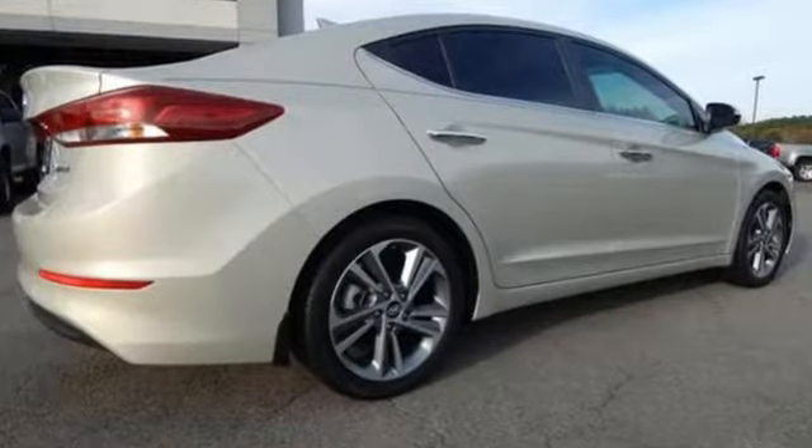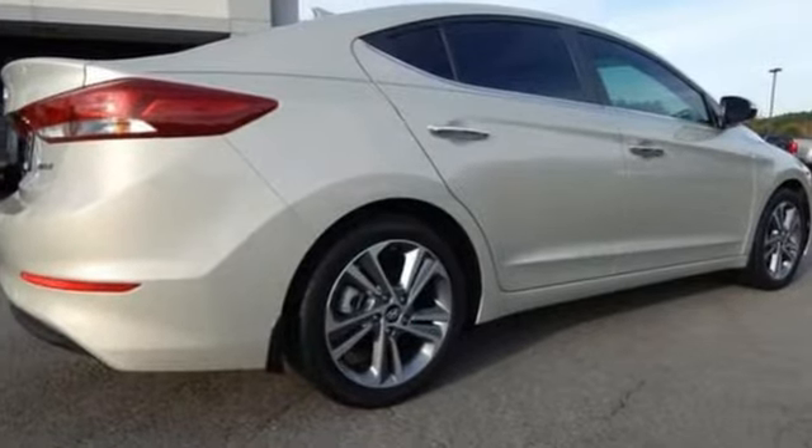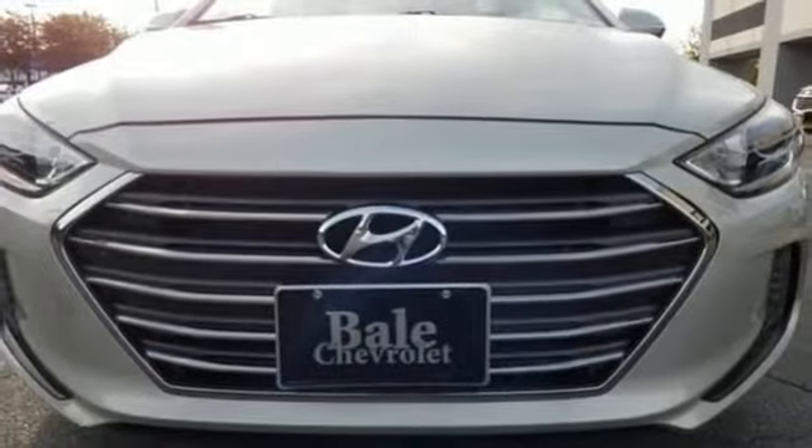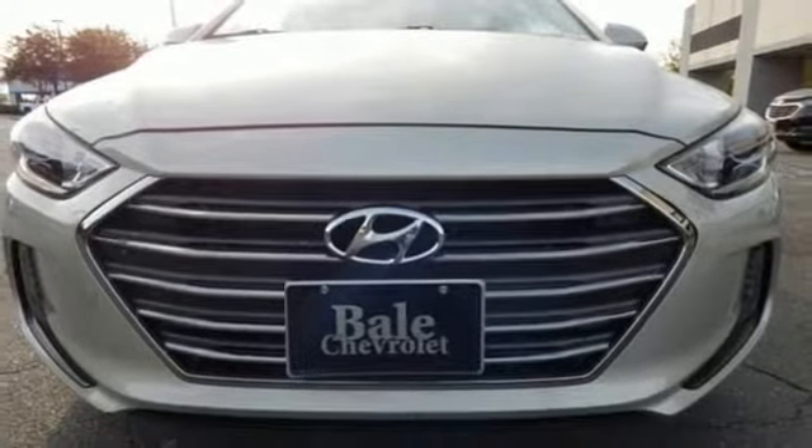And with features like these, every drive is a pleasure. Bluetooth wireless audio streaming, power heated mirrors, front heated leather bucket seats, wireless phone connectivity, and dual zone climate control.